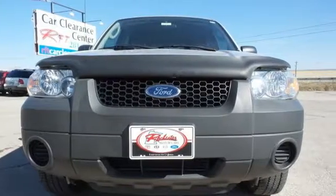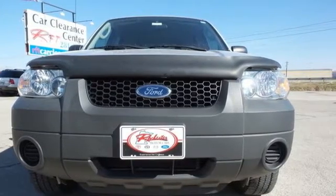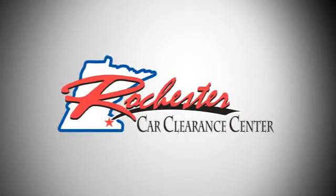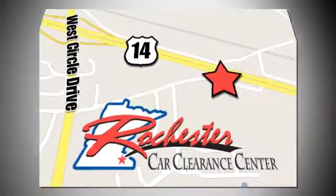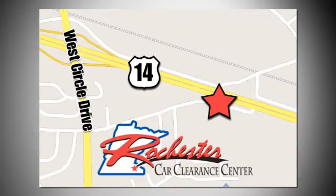Test drive this great SUV today. At Rochester Car Clearance Center you get our best price, bottom line. We are conveniently located on Highway 14 West near West Circle Drive.